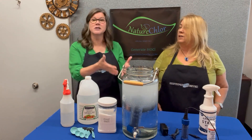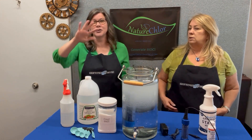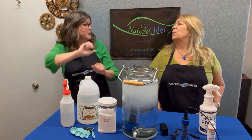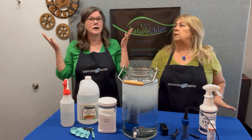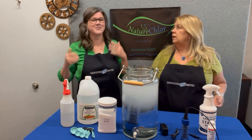Guess what she did? She made hypochlorous acid using our NatureChlor recipe — the salt and the vinegar method — and just went spraying it all over the place. It neutralized everything and completely removed the cat urine smell from her entire downstairs, 100%. She said it was a miracle, it saved the day, saved the wedding, and got her out of her stress.